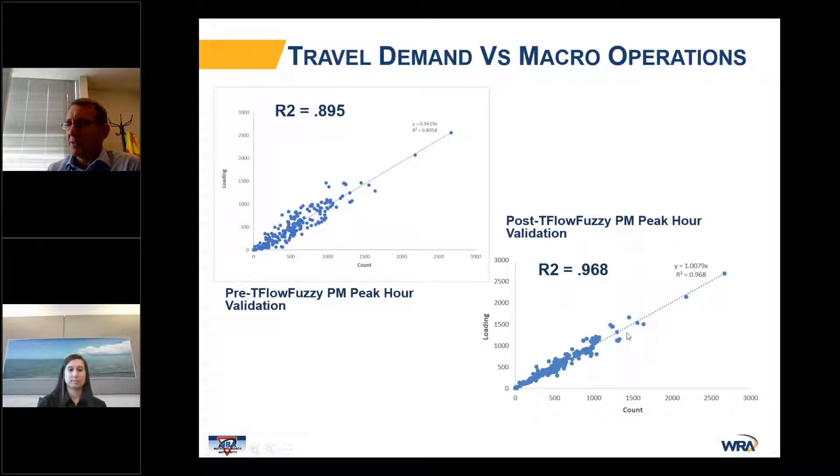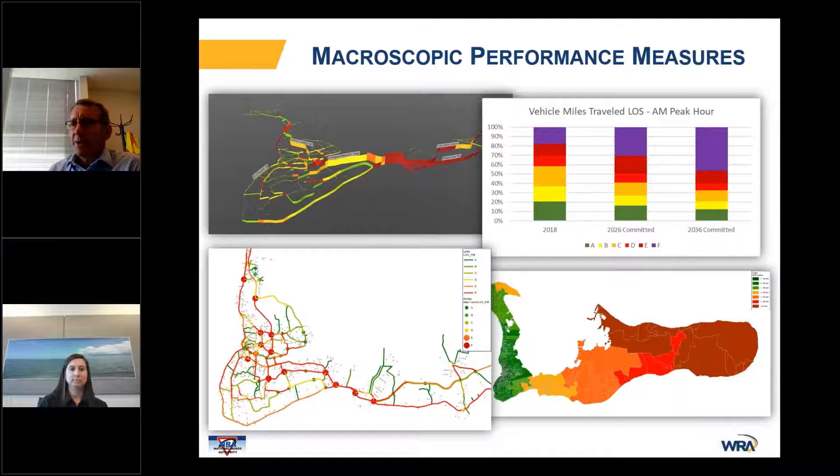At that point, we're able to take the information from the model and really confidently predict intersection-level operations. Some of the standard performance measures the model can create are on this slide. In the lower left corner, we have level of service information at each intersection on the island, as well as level of service information along the links within the island.